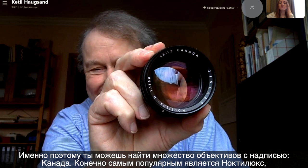That is why you find so many lenses that say Canada. One of his most famous designs is, of course, the Noctilux. Before the Noctilux, he also designed the Summicron 90, which was heavy and hefty — you can kill a horse with this one. It was the pendant, of course, to the 50mm Summicron, which was also probably by him.